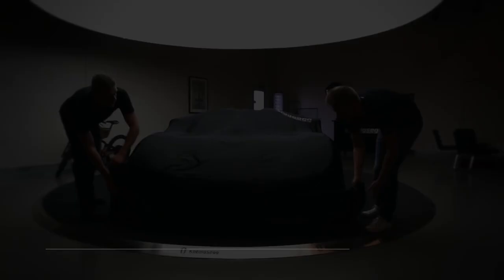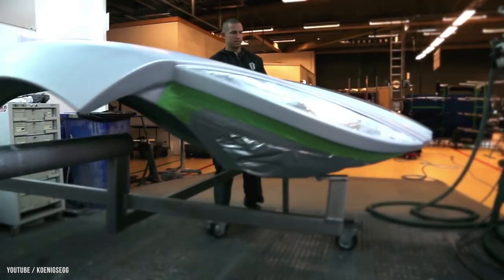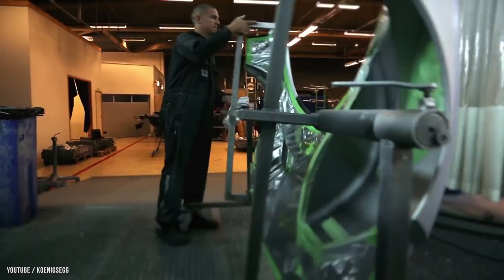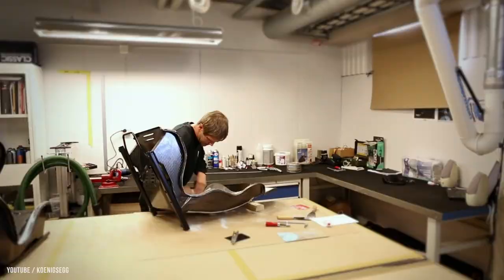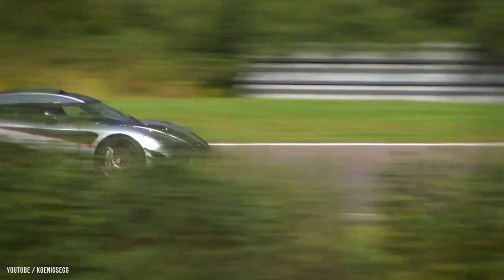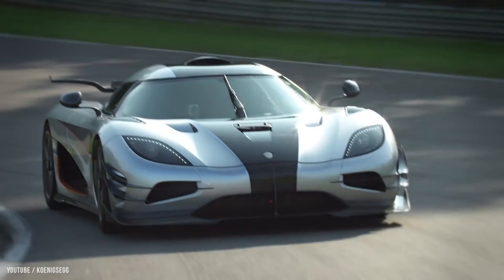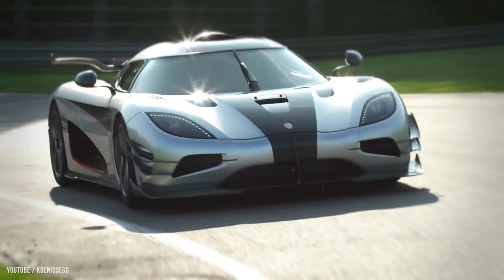Number 2: Koenigsegg CCXR Trevita — $4.8 million dollars. The Koenigsegg CCX is a mid-engine sports car produced by Koenigsegg Automotive AB, a Swedish automaker. The project began with the goal of creating a worldwide car built and engineered to meet global safety and environmental laws, with a focus on entering the U.S. car market. The 2010 Koenigsegg CCXR Trevita is one of the fastest cars on the planet, reaching speeds of 254 miles per hour.